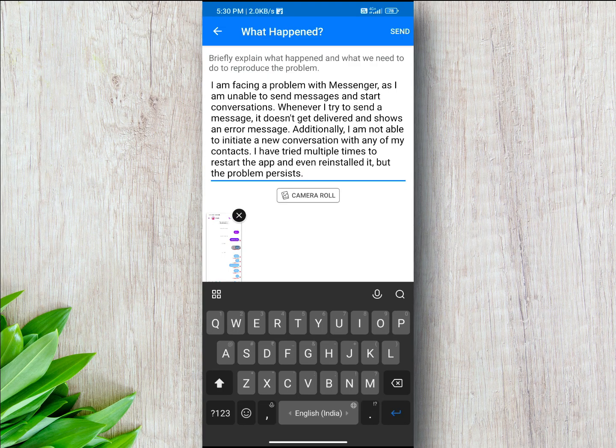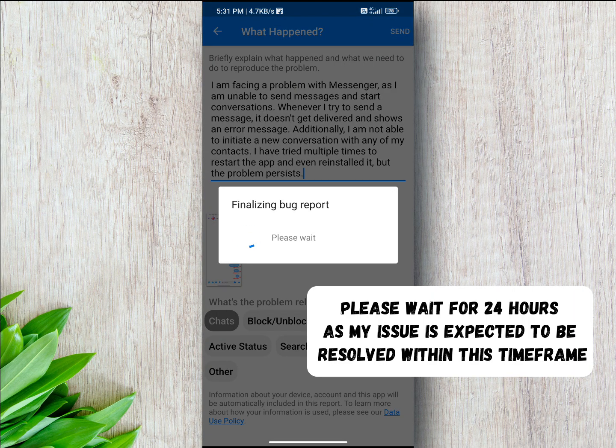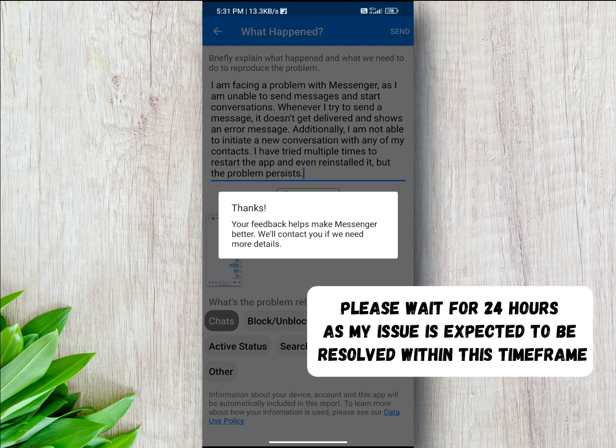Send it, and they will resolve this issue within 24 hours. After 24 hours, you will be able to send messages again.